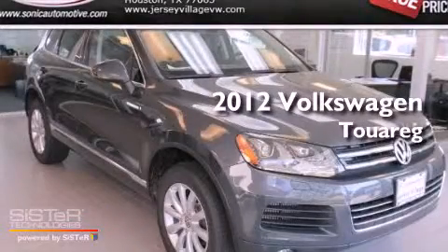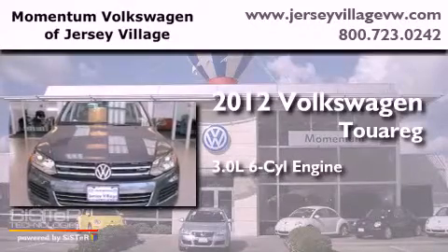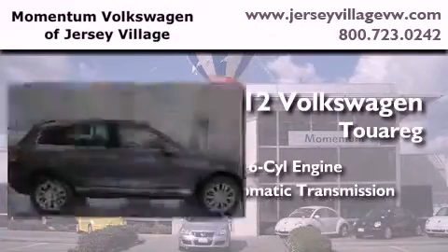This is a brand-new 2012 Volkswagen Touareg. It has a 3.0-liter six-cylinder engine, an automatic transmission, and four-wheel drive.